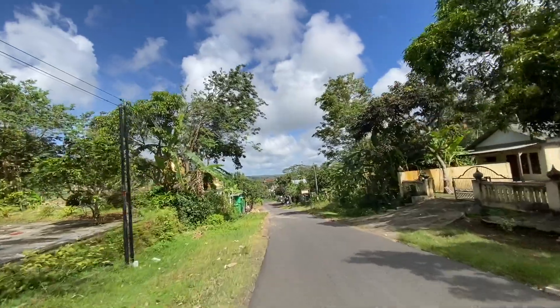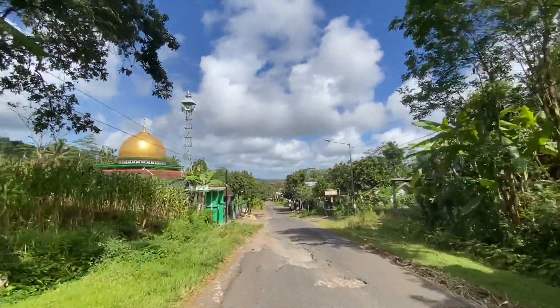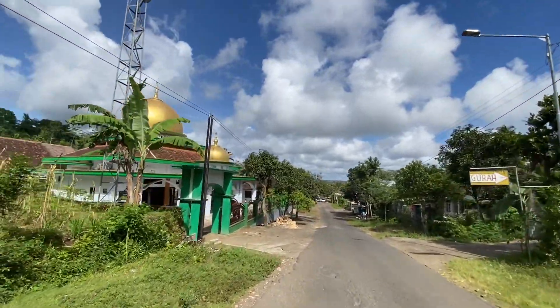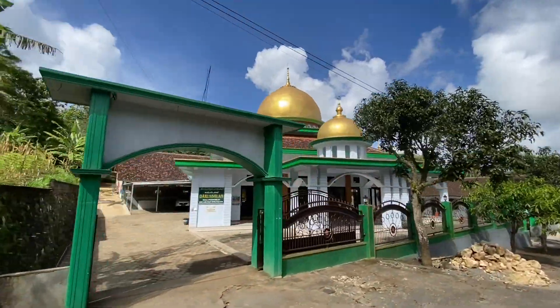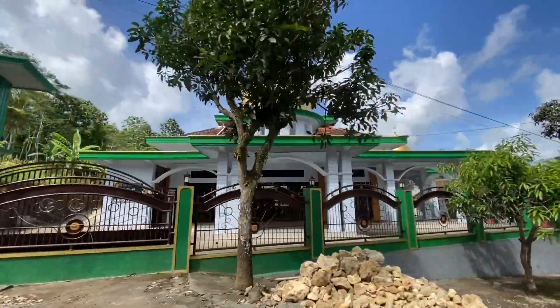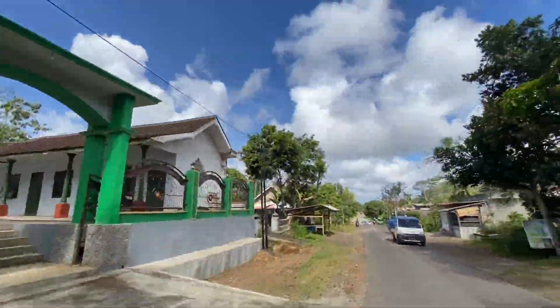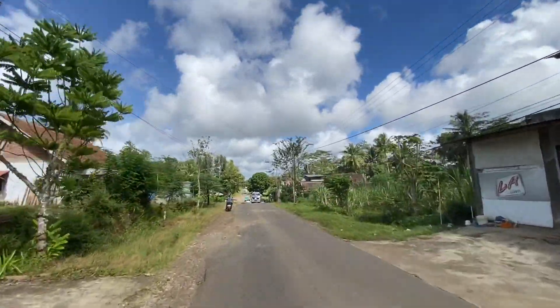Kemudian ini ada Balai Desa Purworejo — mana nih orang Purworejo, bisa hadir angkat tangannya. Terus kemudian ini juga ada masjid warna hijau putih, nama masjidnya Masjid Darussalam. Masjidnya besar banget, Masjid Darussalam yang berada di kecamatan Dono Mulyo.